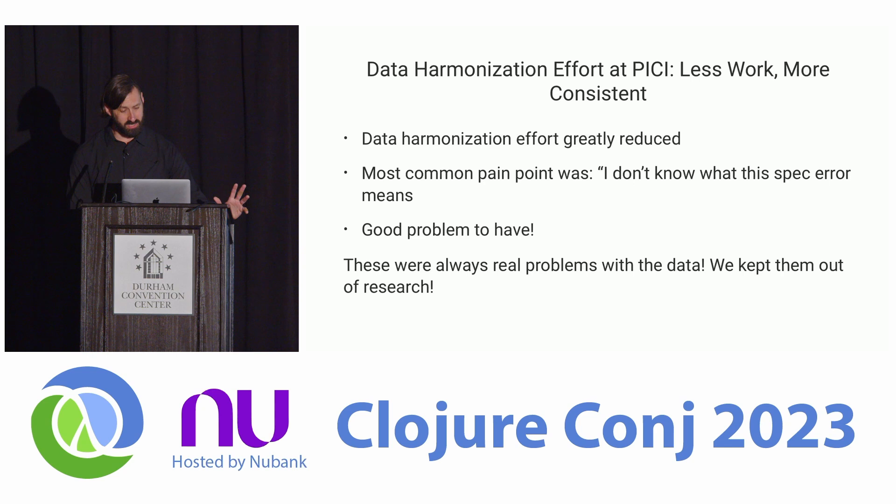The data harmonization work was greatly cleaned up. The biggest pain point for users was figuring out what spec errors meant. We could have done more to clean that up, but it was actually a good problem to have — we were catching things that would have otherwise made it into the final analysis. A lot of those things we wanted to have conversations about rather than silently taking the mean of conflicting values. So I kind of stubbornly left the spec errors visible so we'd have to have those conversations.